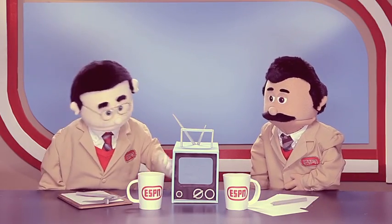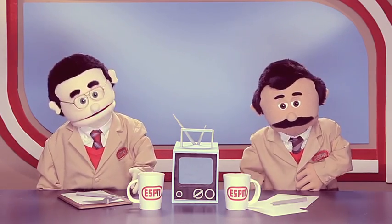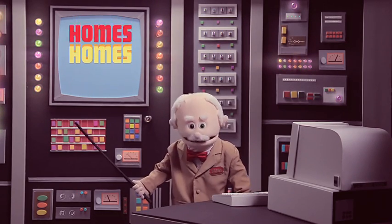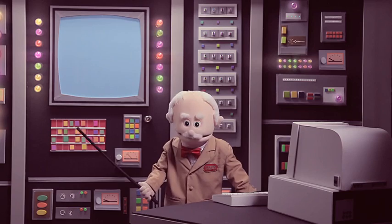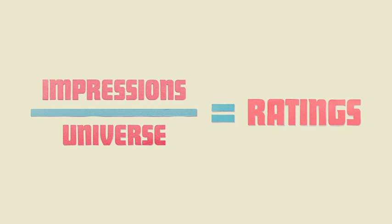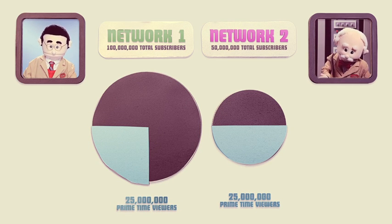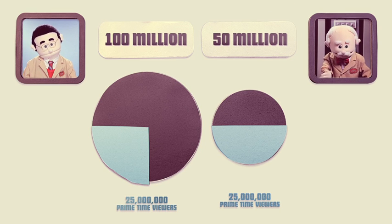We've reached that time in our program where we perform our ratings formula. Let's go to expert number cruncher Baxter Orion. Nielsen has gathered the data from the meters to project the number of homes or viewers watching in the entire population — this is known as impressions. Additionally, each cable network has a total number of subscribers possibly watching a program, known as its universe. When we take the number of impressions and divide it by the universe, we get a percentage, which is our cable coverage rating. Let's say two different cable networks had 25 million people watching in prime time: one network had 100 million subscribers, while the other had 50 million subscribers.